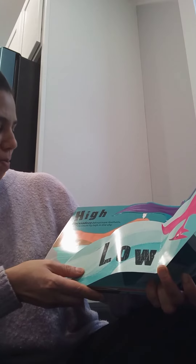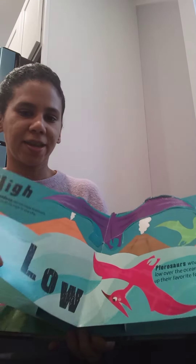Pterodactyls did not have feathers but they could fly high in the sky. They can fly high in the sky so they can go up and down to catch fish for their food. Let's fly!